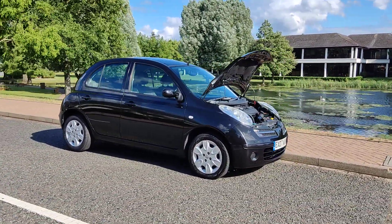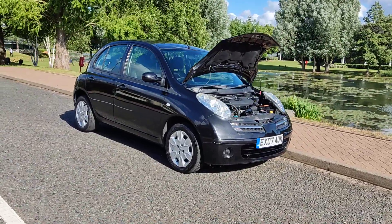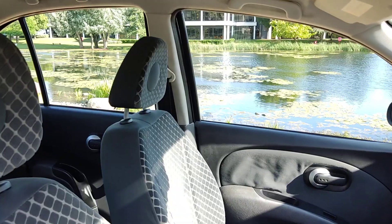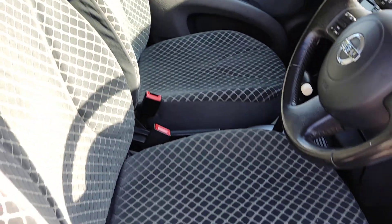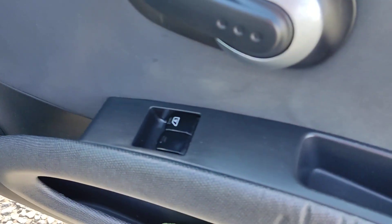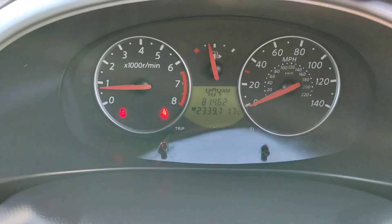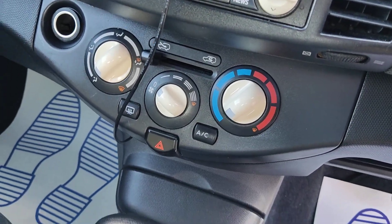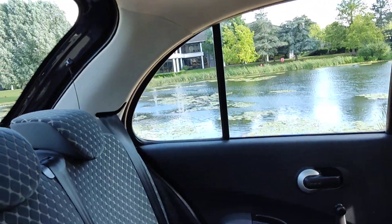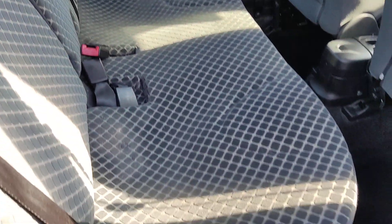Very clean car inside, a very smooth drive. Beautiful interiors — nice and clean cloth interior, fully valeted and cleaned, no signs of any wear and tear. Electric front windows, 81,000 miles on the clock. Stereo, air conditioning, fully automatic gearbox, front and rear parking cameras. Nice and clean rear seats with ISOFIX on both side seats.